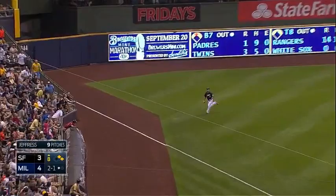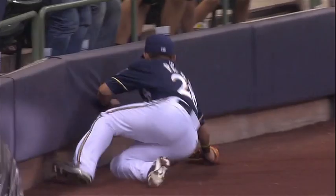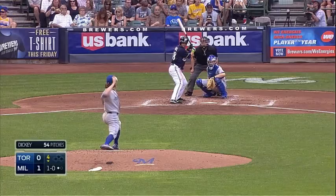Crawford in the air, left field. Parra's got a long way to go. That's slicing into foul territory. Did he get it? Yes he did! What a play by Gerardo Parra!